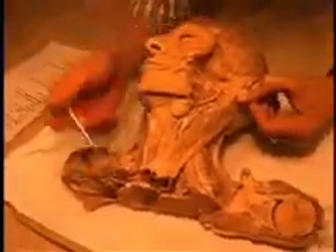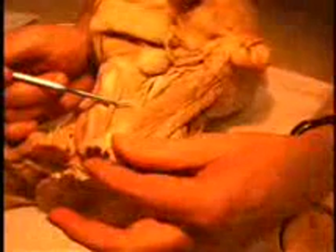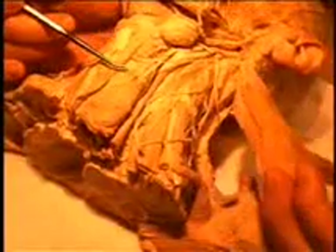If we take that muscle and move it from its position, like so, here you can see the spinal accessory nerve — the 11th cranial nerve — which is entering into the substance of the muscle and will provide the motor innervation for that muscle.